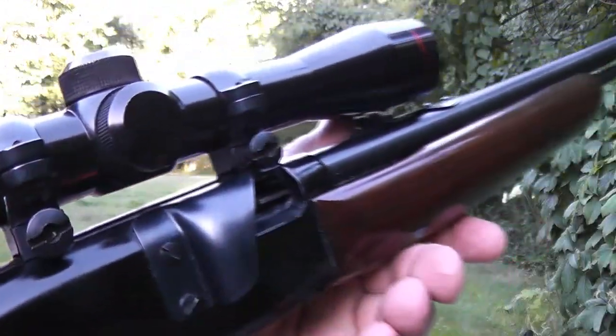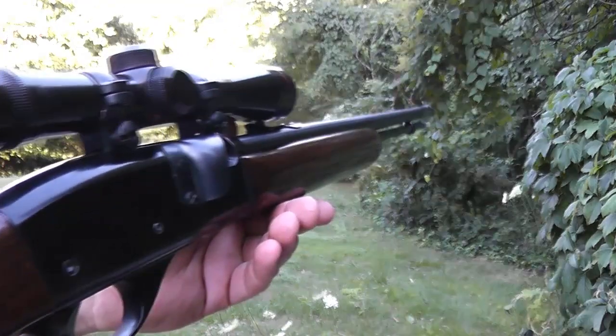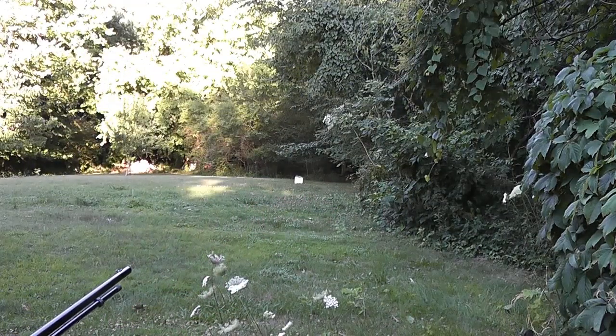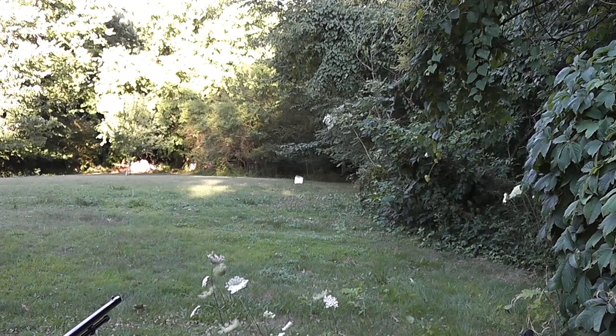Now I've got five rounds loaded into this little Remington Speedmaster 552. I'm going to see if this gun will actually cycle CB shorts, but I don't think it will. I don't think they have quite enough oomph to be able to cycle the action. But we're going to try it anyway, so here we go.